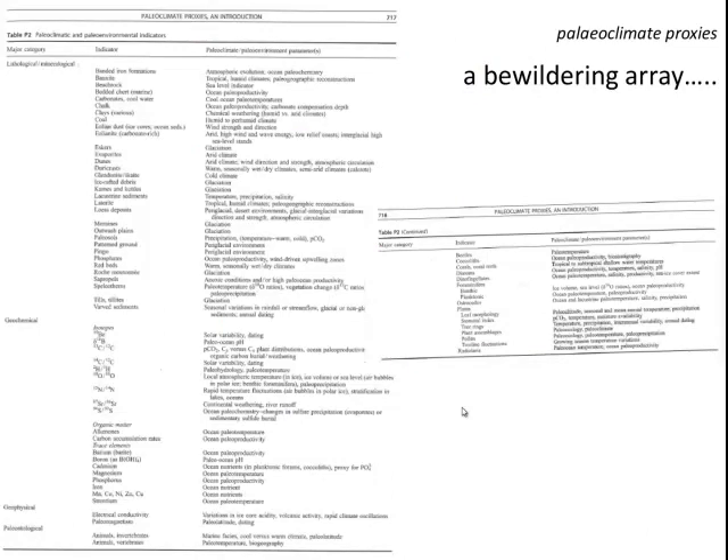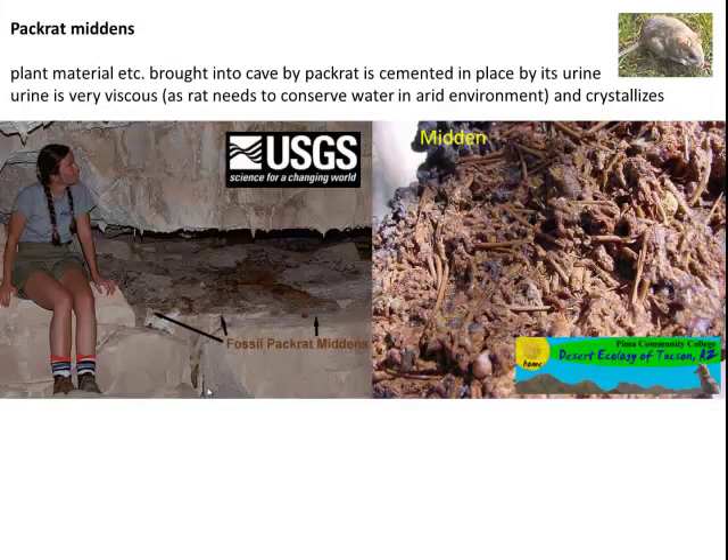More generally, when you look at the variety of paleoclimate proxies that geologists and Earth scientists have used, there's an absolutely bewildering array of them — all of these are lithological alone. My own personal favourite is the use of rat urine as a paleoclimate proxy. Plant material is brought into a cave by the pack rat and cemented in place by its urine, which is very viscous because the rat needs to conserve water in an arid environment. It crystallises out and welds in place whatever detritus has been brought into the cave.